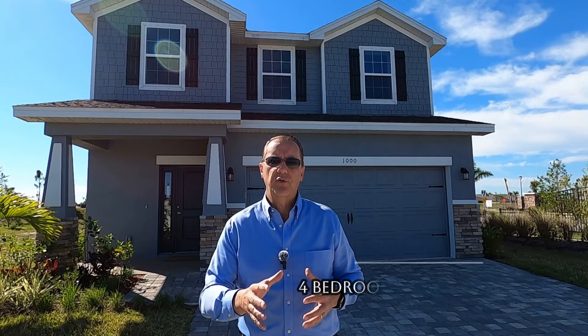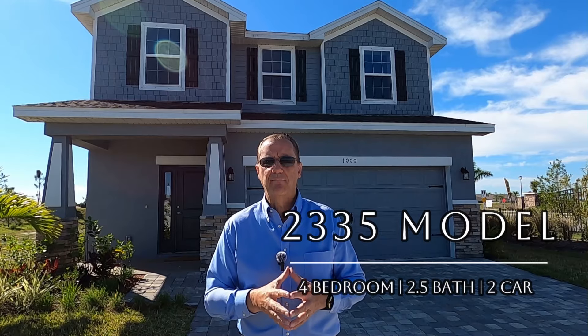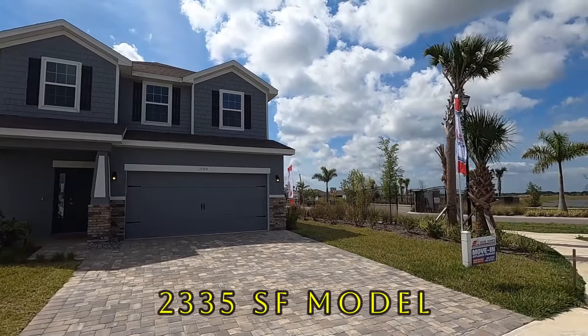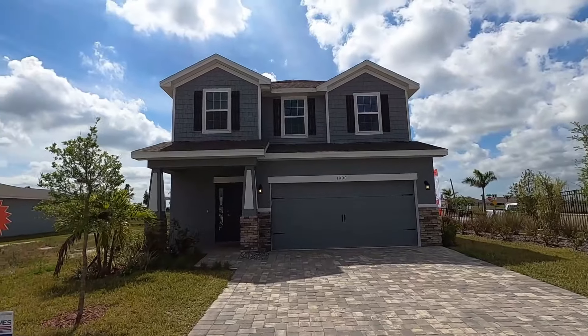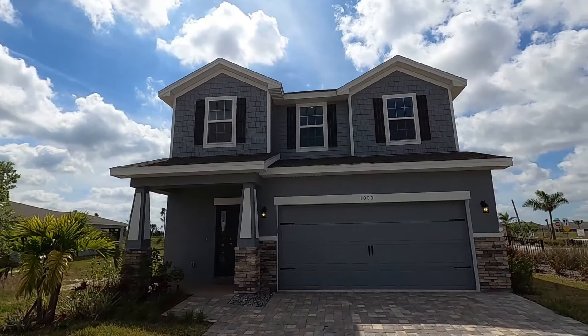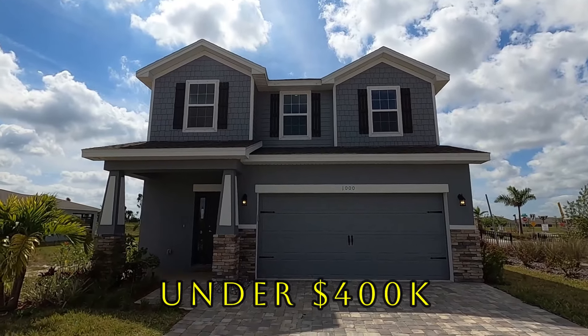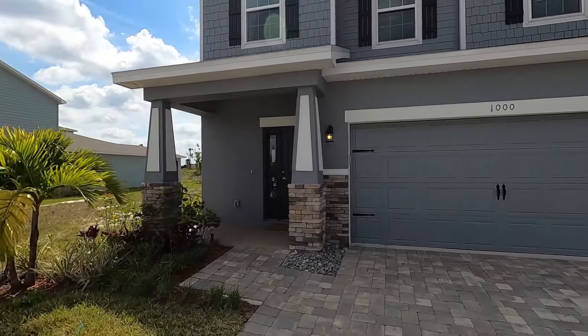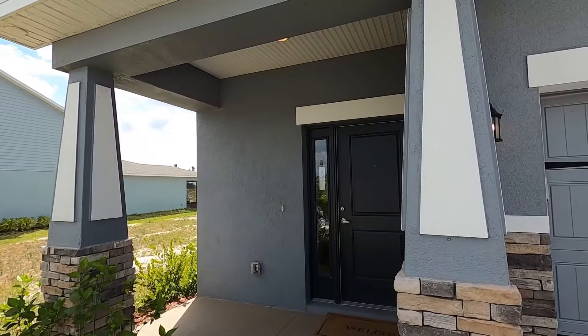We're going to walk you through their 2335 model, which is a four-bedroom, two-and-a-half-bath, two-car garage home. Wait to the end of this video because I'm also going to do a walkthrough of an actual inventory home that Adams Homes currently has priced at $320,000 for a 1,415-square-foot plan. The first Adams Homes model I want to show you is their 2,335-square-foot model — a four-bedroom, two-and-a-half-bath home. With some great upgraded features it can be had for under $400,000. Another great thing about Adams Homes is that if you decide to contract with them, all they require is a $1,000 deposit up front until you close.